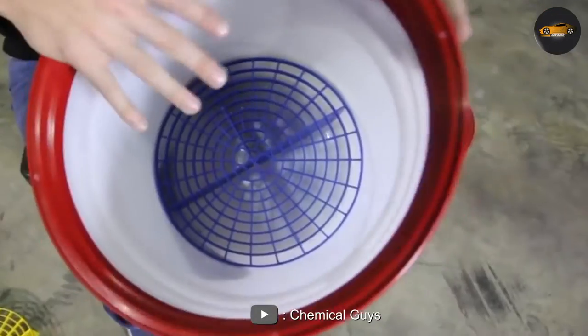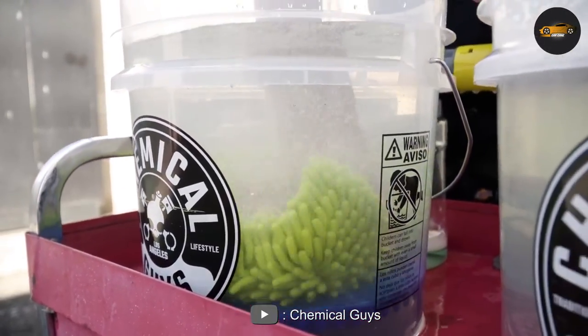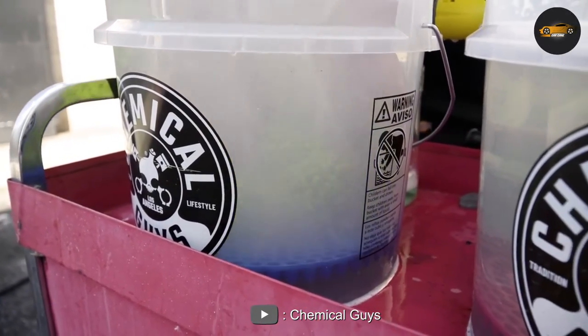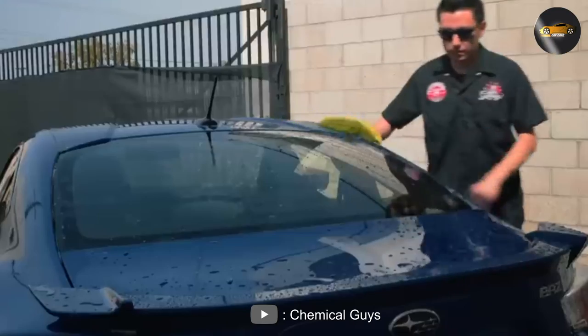Both Chemical Guys Dirt Trap and Grit Guard are great products that are highly effective in preventing scratches and swirls on your car's paint during the washing process. The one you choose will depend on your personal preference, budget, and availability. Ultimately, both of these products will help you maintain a clean and scratch-free car for years to come.